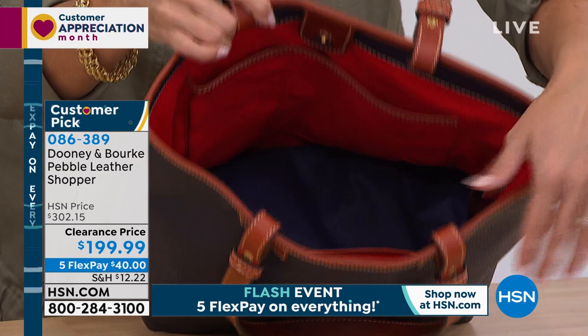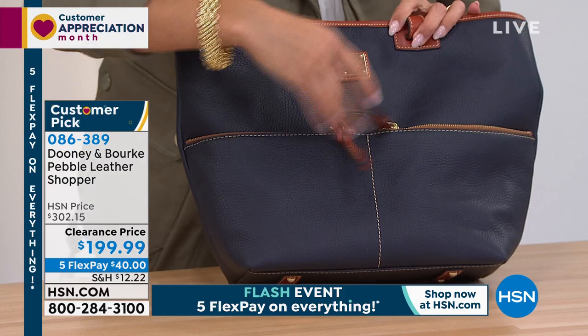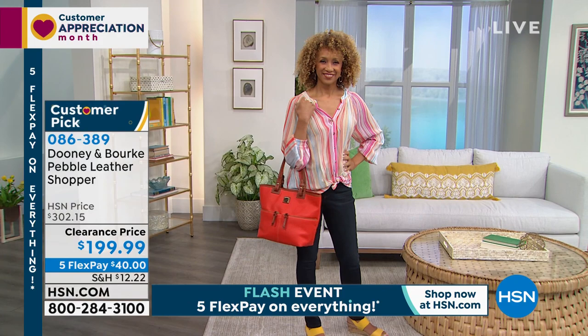There's a key leash included. This is a beautiful bag, and we've got just a couple of colors available. This is that beautiful deep dark blue color. Look at the pebbled leather — it's so soft, it's so malleable. This is usually $300, so today $199.99.